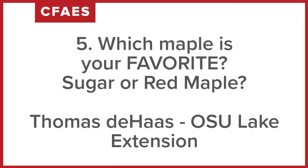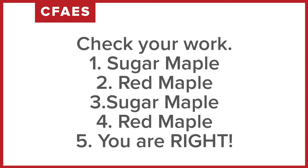Question number five: which was your favorite? Do you like sugar maple with that orangish fall color, or do you like red maple with the red fall color? Time to check your answers.